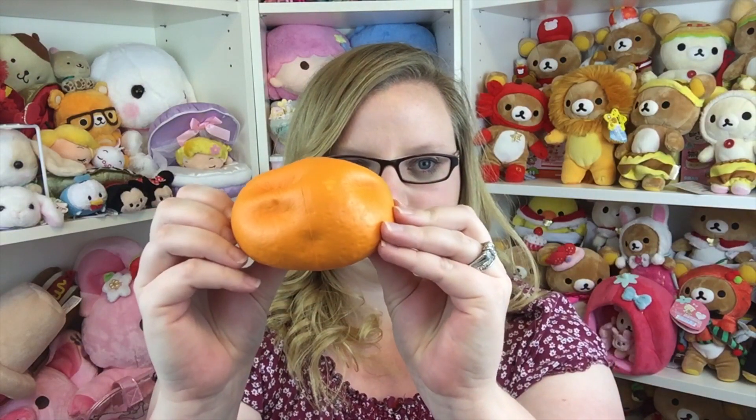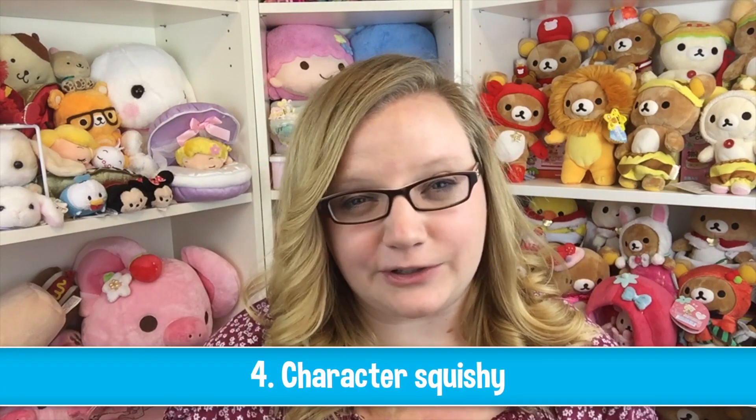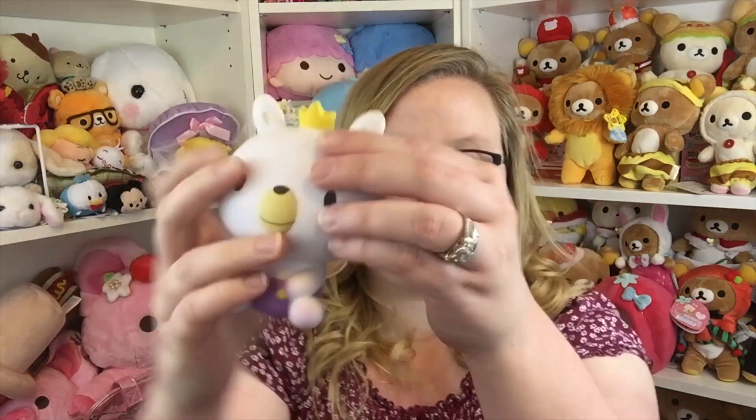The next one is a round squishy, and she chose the iBloom orange. It is so squishy — look how slow rising it is, it takes forever. These really are amazing. Any of the iBlooms are.